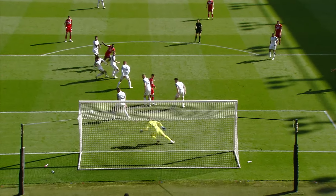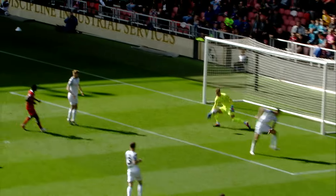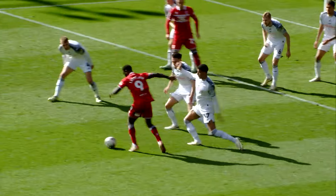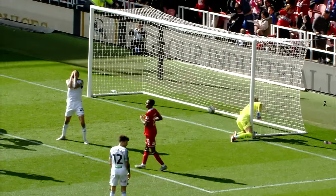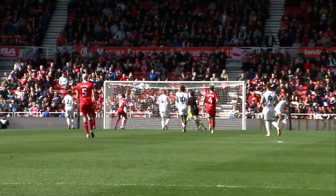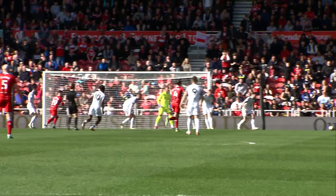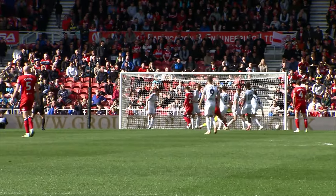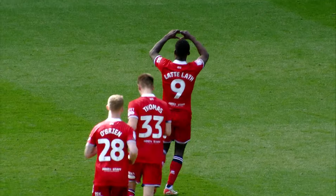Nathan could have had it — it looks like he could have had it. There's no shortage of white shirts back. Somehow, how does he get a shot off from there? They're surrounded by white shirts. We've got to do better — one, two, three, four, five. It's back off the post.